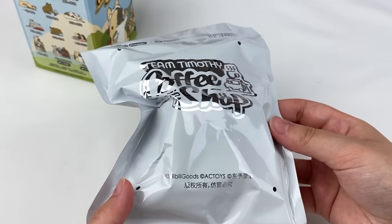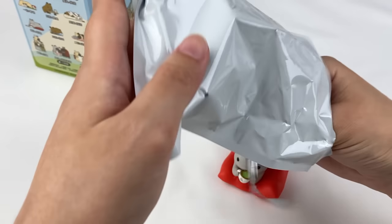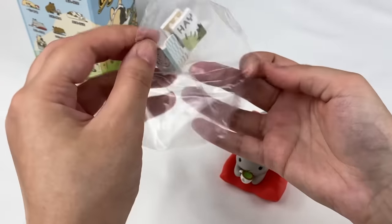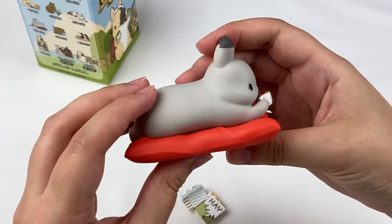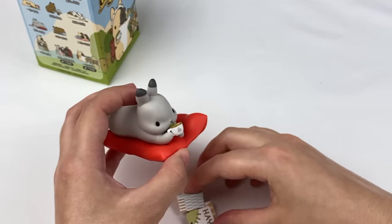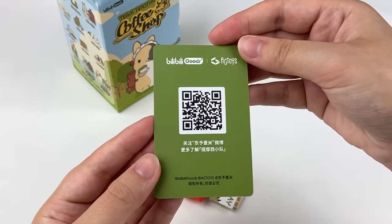On the front it says Team Timothy Coffee Shop. And the design is one of the little rabbits that's lying down — it's reading some books, and comes with some extra pieces. We have some mini books, and here is the rabbit figure laying on a little red cushion. Looks like he's drinking some matcha. To display this one it kind of sits up like that. Here's the little character card which has a super cute illustration.